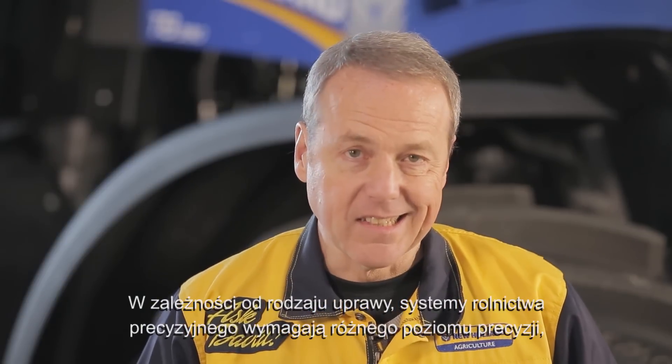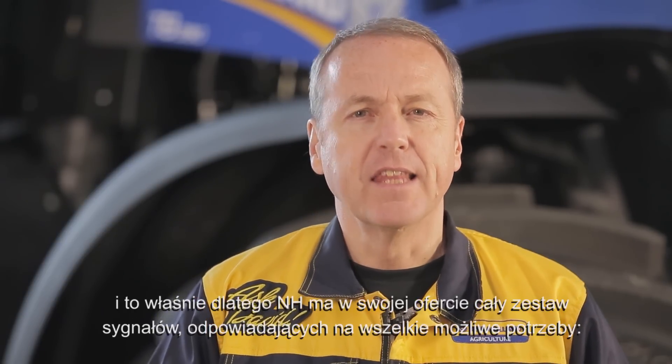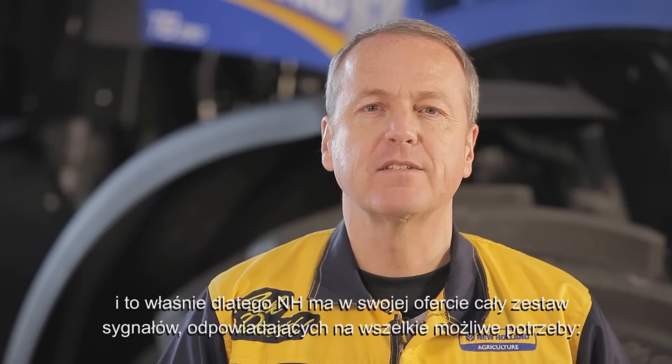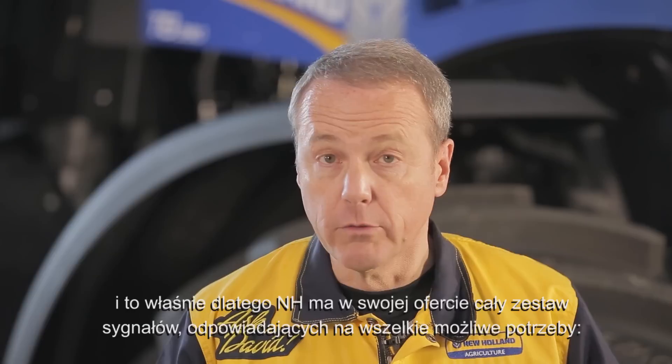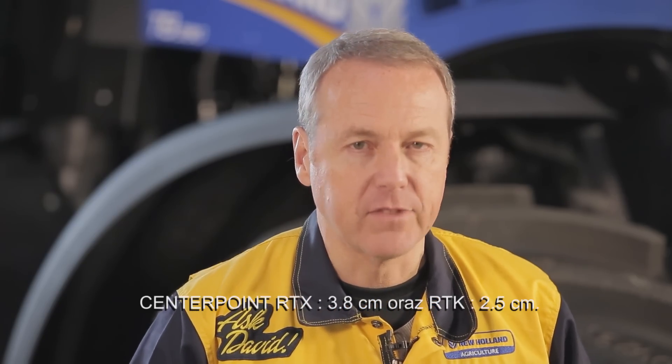According to the type of crop, Precision Farming requires a different level of precision, and therefore New Holland proposes a set of signals that answers all requests: EGNOS at 20cm, RangePoint RTX at 15cm, CenterPoint RTX at 3.8cm, and RTK at 2.5cm.